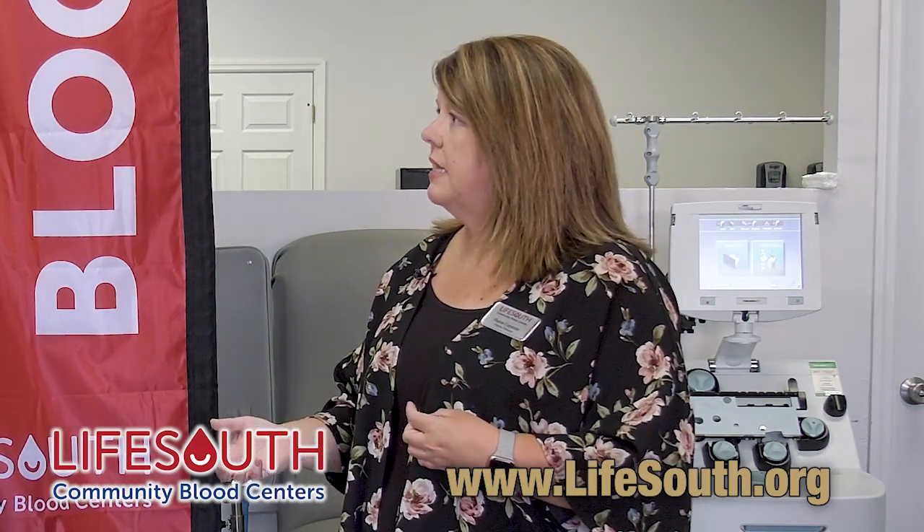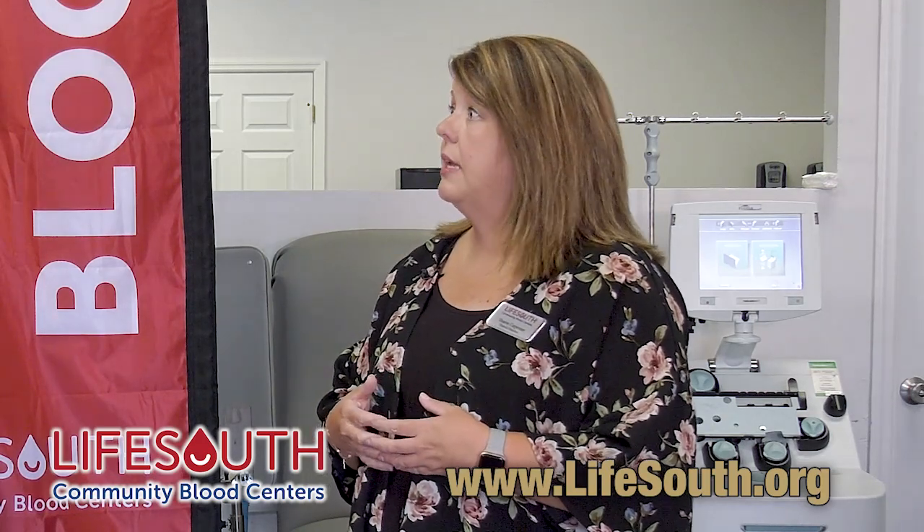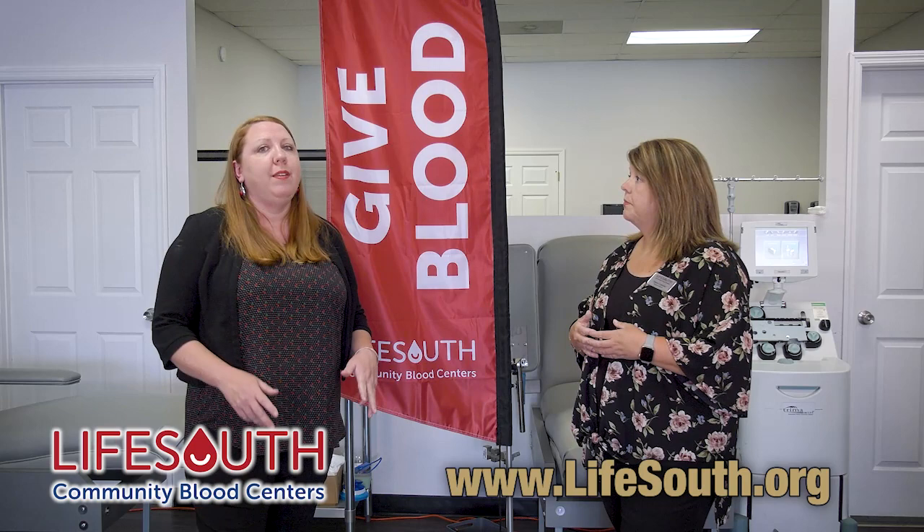We also take platelets, which uses the machine behind me here. What it does is it actually centrifuges your blood while you're donating, gives you back some saline as well as all of your red cells, and then we keep the platelets. Whole blood is usually used in trauma and vehicle accidents, but platelets are really used in heart surgeries, open heart, and also for leukemia and cancer patients undergoing chemotherapy.